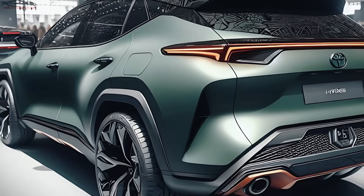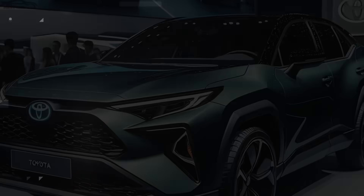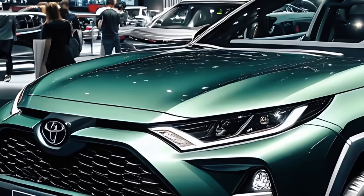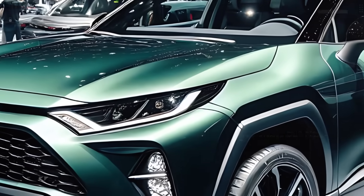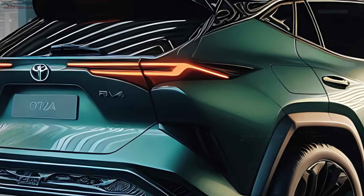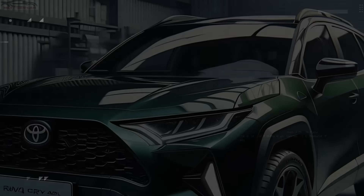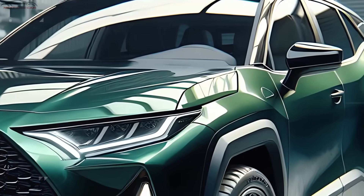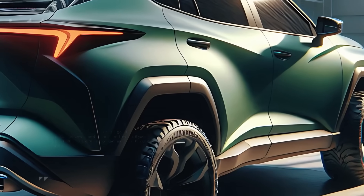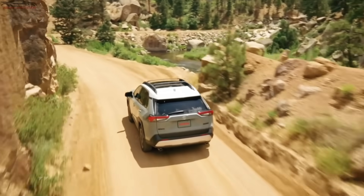Moving to the side, the 2025 RAV4 Hybrid carries on its bold styling with sleek lines that create a sophisticated, muscular look. The wheel arches are prominently sculpted, adding an athletic feel that's perfect for an SUV with hybrid power and capability. This vehicle rides on large, stylish alloy wheels that feature red detailing, echoing the sporty touches we saw on the front bumper. Contrasting black side mirrors further emphasize its sporty, aggressive character, appealing to both urban drivers and adventure lovers alike.